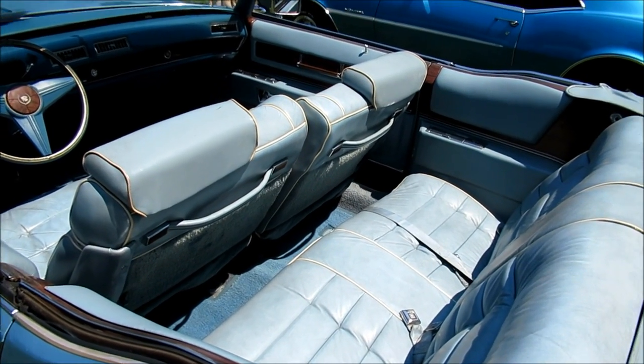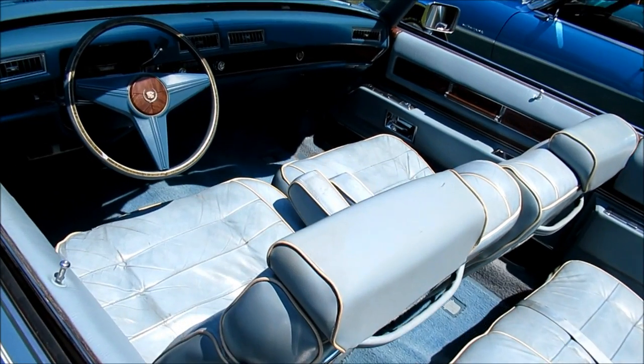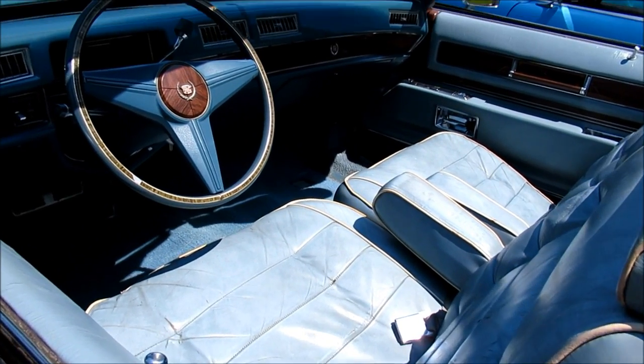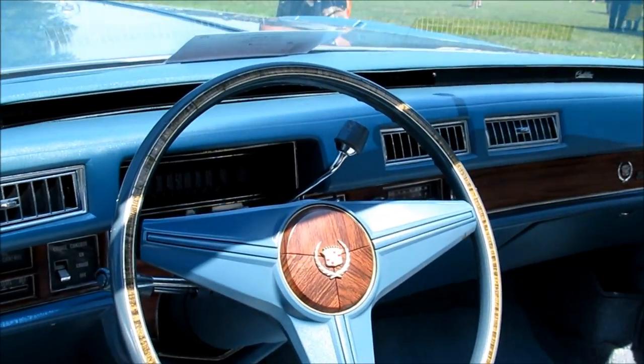It's a Camaro — don't touch the car. Look at the original seats. You can see it on that. Beautiful.